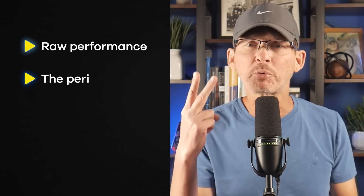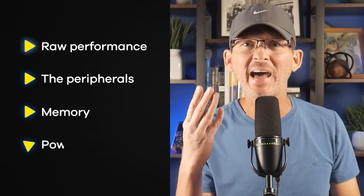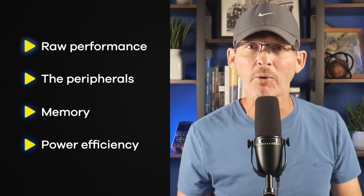And when I say powerful, I don't just mean clock speed. We're going to look at four things: raw performance, the peripherals and features it supports, how much memory it's got, and how efficiently it uses power.